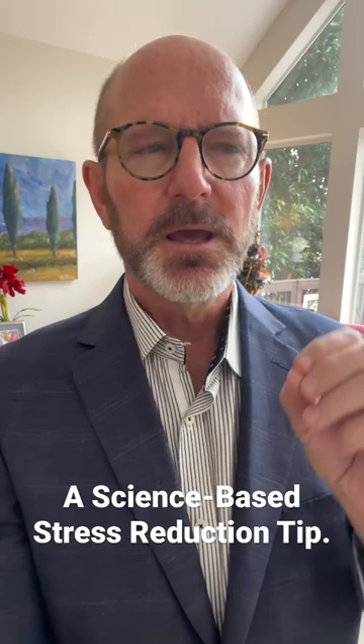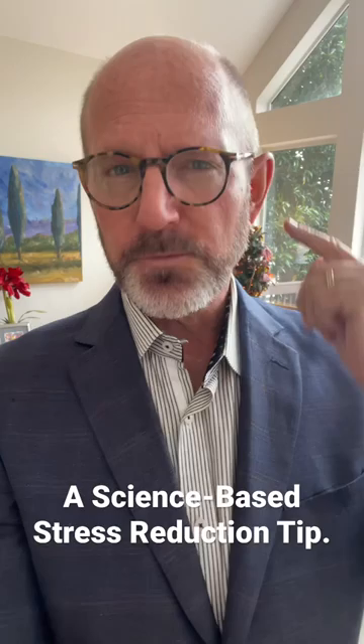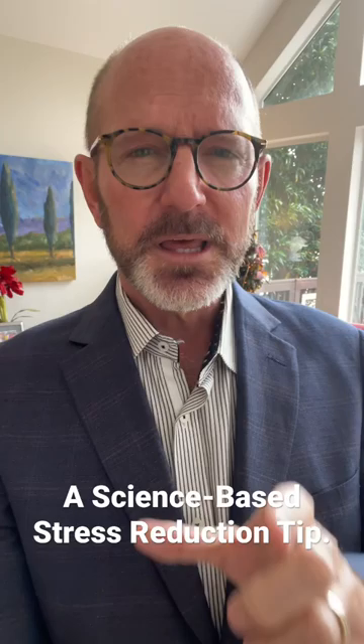Here's a technique based on science. It incorporates the use of the vagus nerve, which is the nerve that goes from the base of your skull all the way down to your tailbone. What you're doing is stimulating that vagus nerve through a very simple technique.